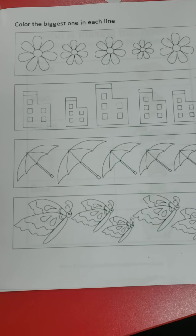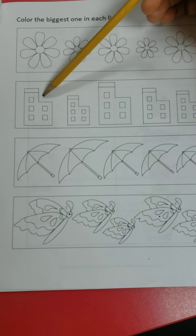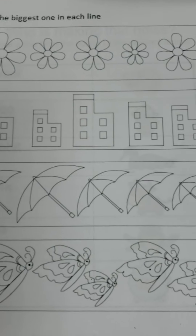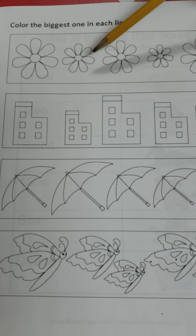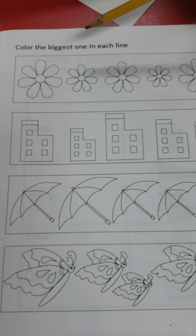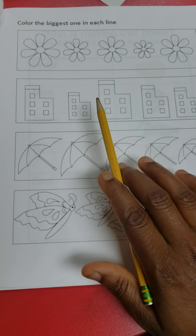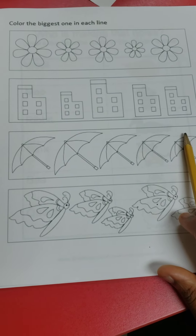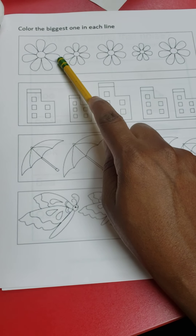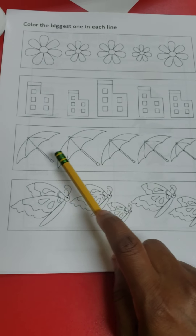Next, you see circles — look at the number given, which is three, and count three circles. Does it match the three shown? Yes — circle it. The next line has one circle — does it match? No — cross it out. Two circles at the bottom — does it match? No — cross it out. The same idea applies to lines: match the lines to the number given and circle the correct ones.